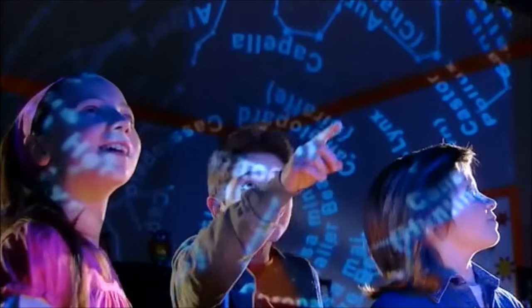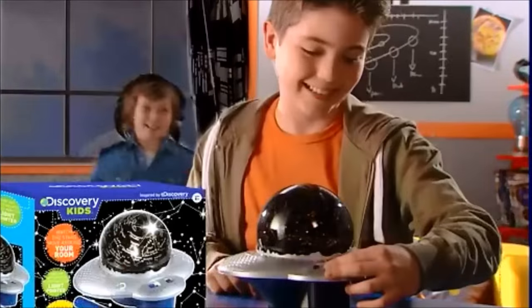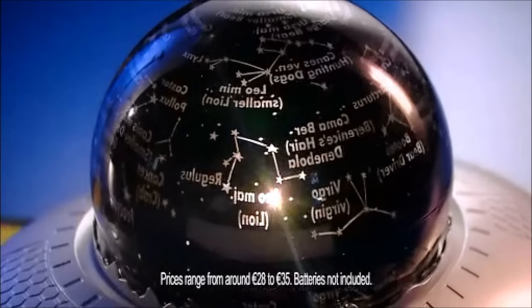Explore the night sky with the Discovery Kids Planetarium. The planetarium projects the stars in a dark room. Use the light pointer to track them. The planetarium will help you identify constellations as they move across the sky. The included software has many programs to teach you about the universe.